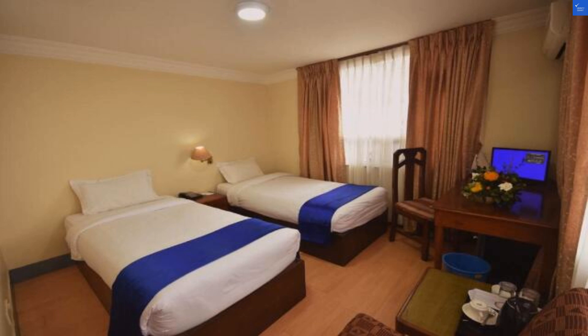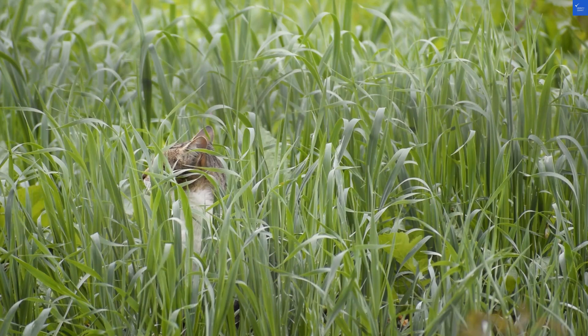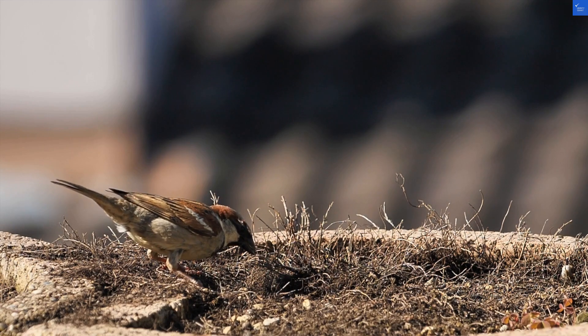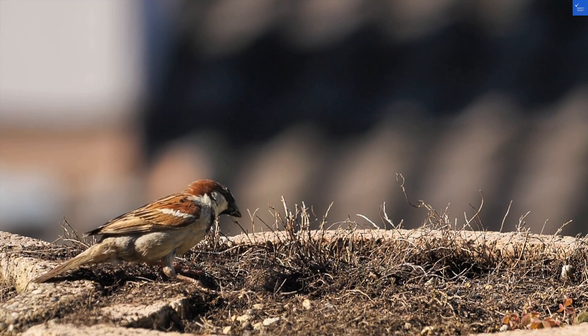Cleanliness is usually adequate, but reviews suggest a bit more attention could be paid — think of it like giving your pet a bath: it's needed but often forgotten. Cleanliness score: 6 out of 10.